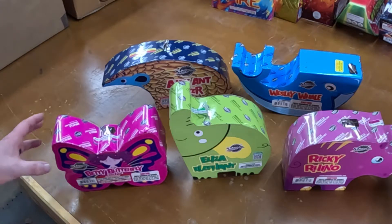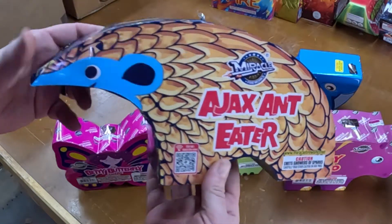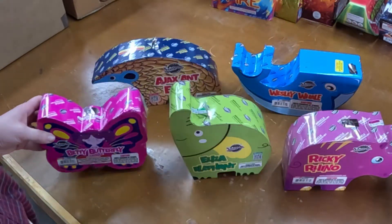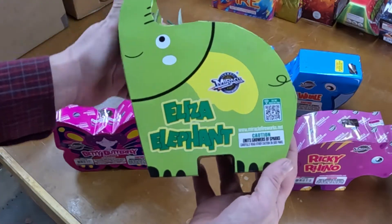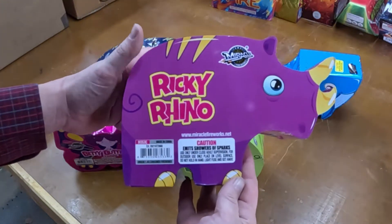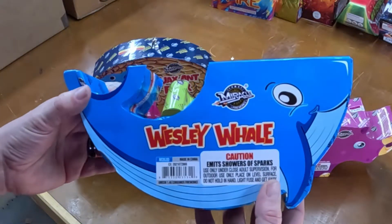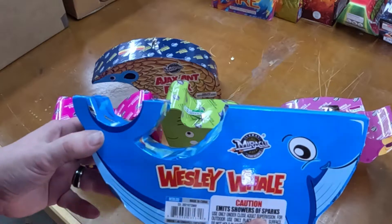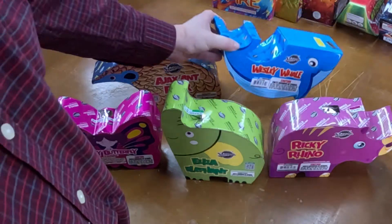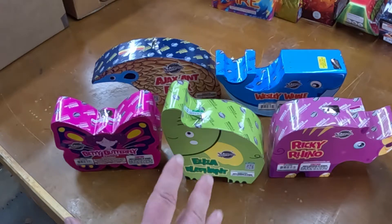In the Miracle Zoo Pack we have Ajax the Anteater, Betty Butterfly, Eliza Elephant, Ricky Rhino, and Wesley Whale. I think I'm going to do them in this order — we're just going to light them all off alphabetically. Let's see what these five animals look like. Let me know in the comments which was your favorite effect and which animal was your favorite.